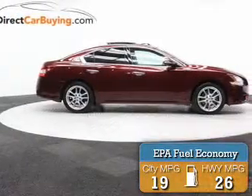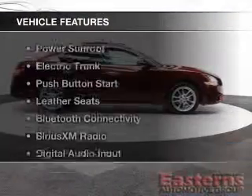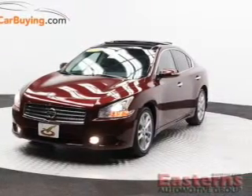Great fuel efficiency saves you money by requiring fewer trips to the gas station. The features include a power sunroof, electric trunk, push-button start, and leather seats.